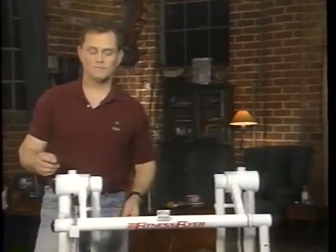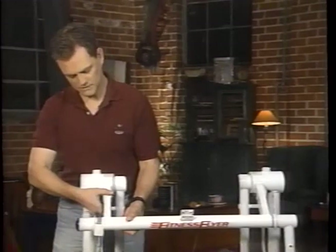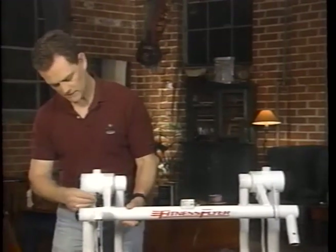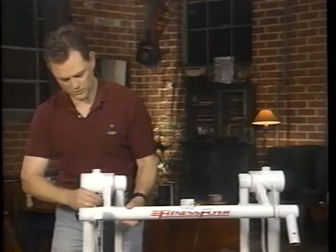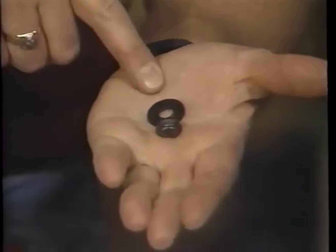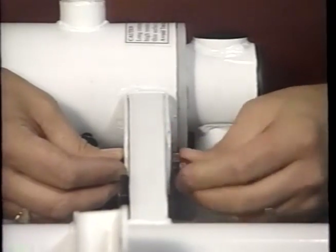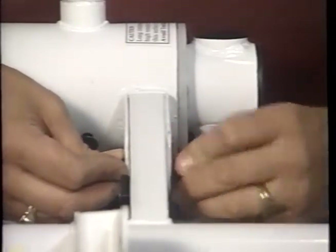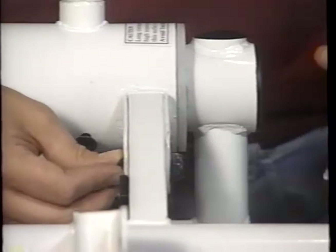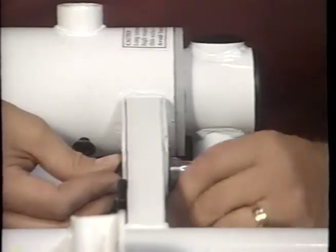Next, we want to secure the front bar. Using a long bolt, simply pull up on the bar until the holes are aligned, thread the bolt through the frame until it locks, using the small washer and the nut to secure. Finish tightening with the tool provided. Be sure to insert and tighten all the remaining bolts.